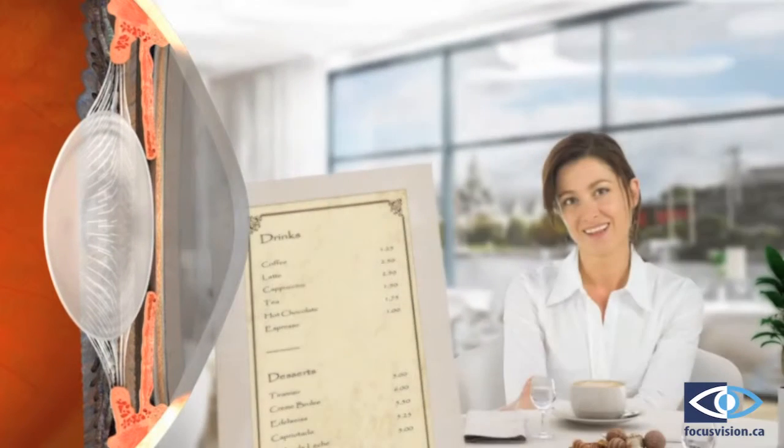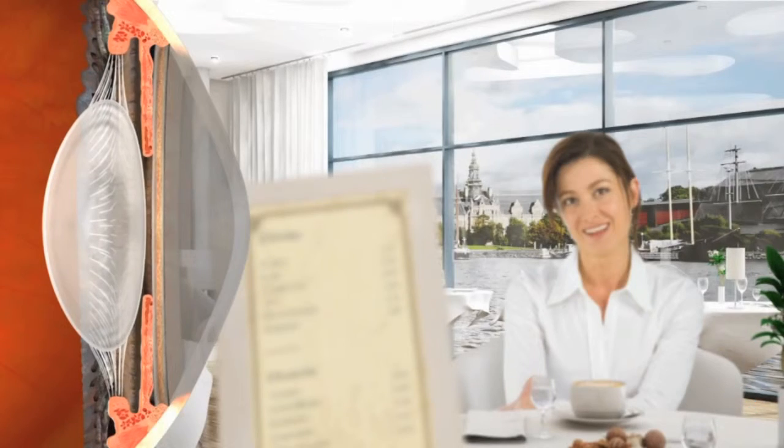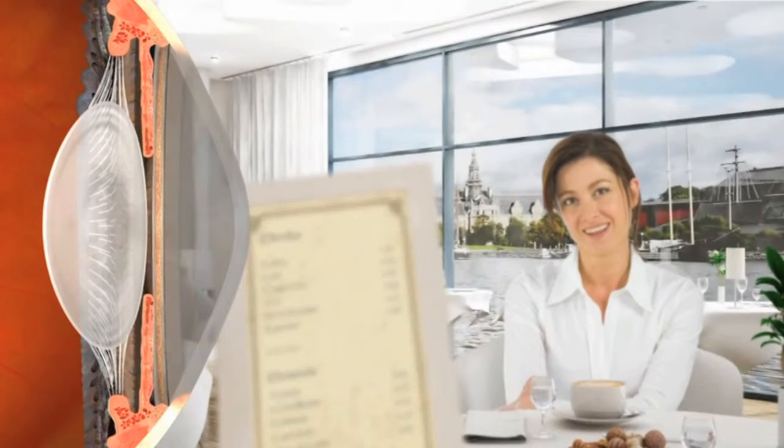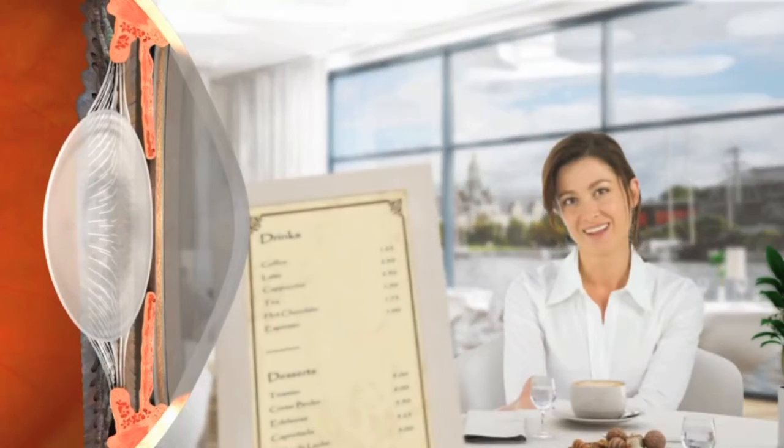When we are young, the lens inside our eye is flexible. As we change our focus from distance to near objects, the muscles inside the eye contract and relax to change the shape and focusing power of the lens.